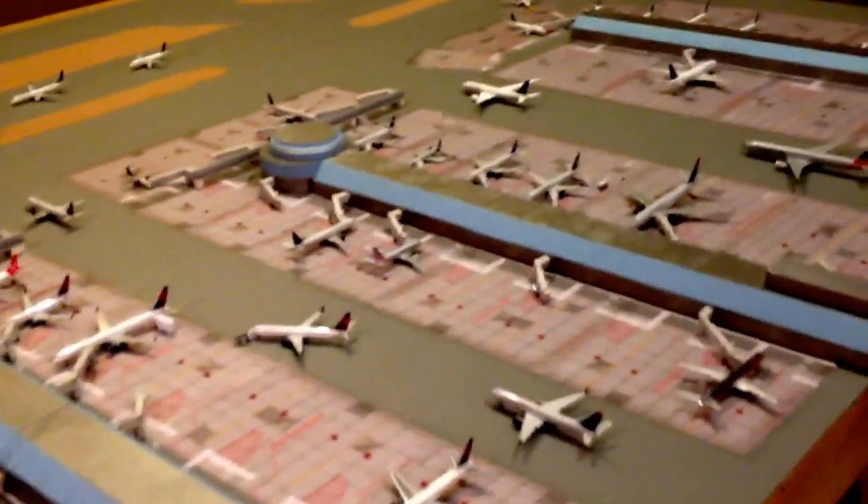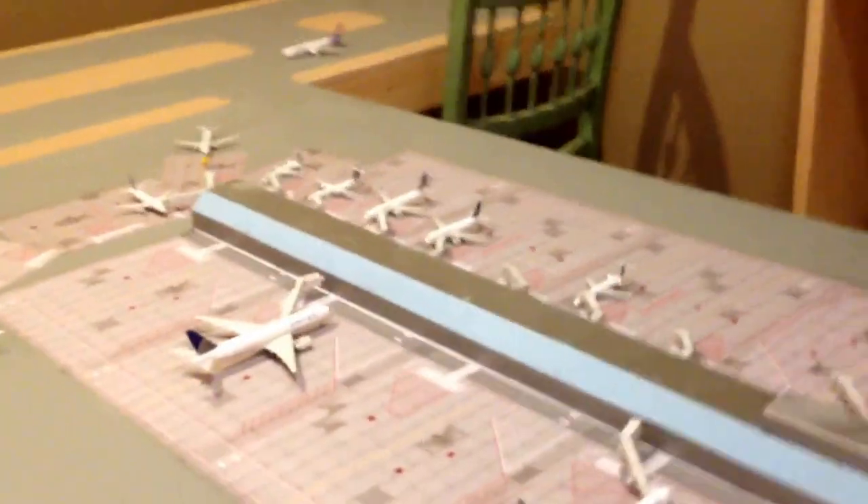A few things: like the last update, I don't have enough jetways yet. So just bear with me and ignore the empty spaces. I have tried to do my best to cover them up, but we'll just see how it goes.